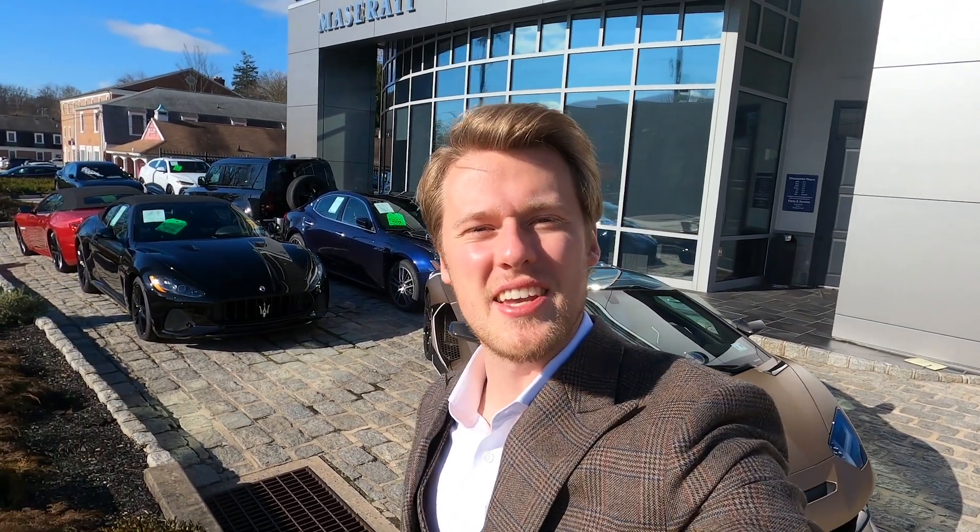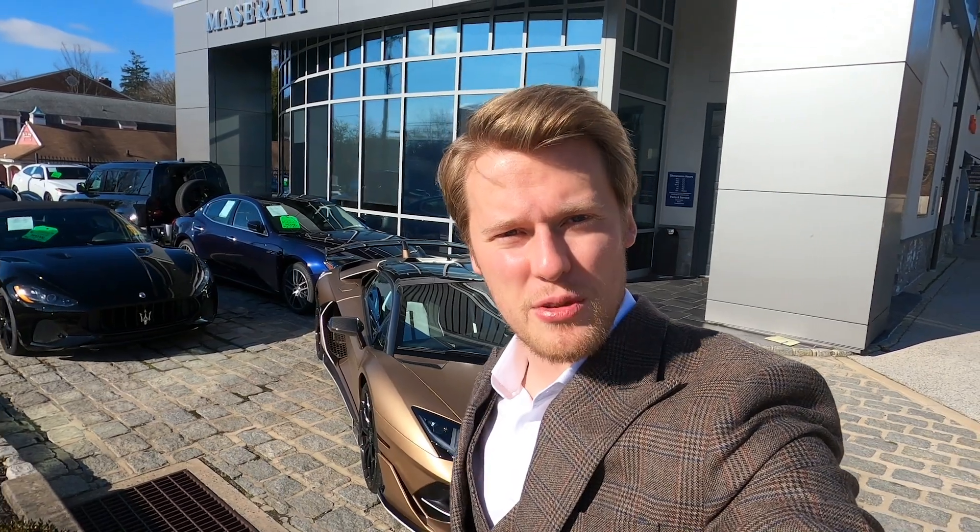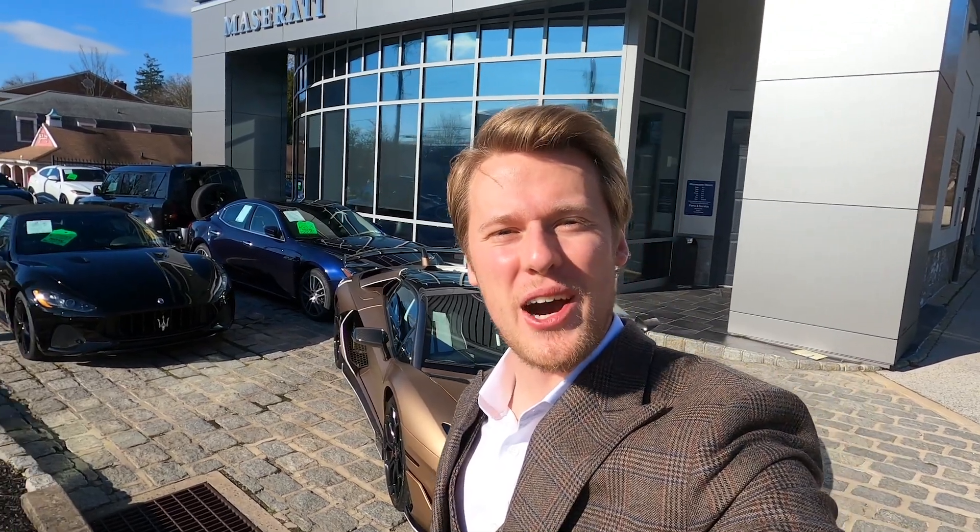Welcome back to the channel guys! Devin Nielsen here with RDS Automotive Group, and today I have with me a 2020 Lamborghini SVJ Roadster. Come along with me and we'll check her out.